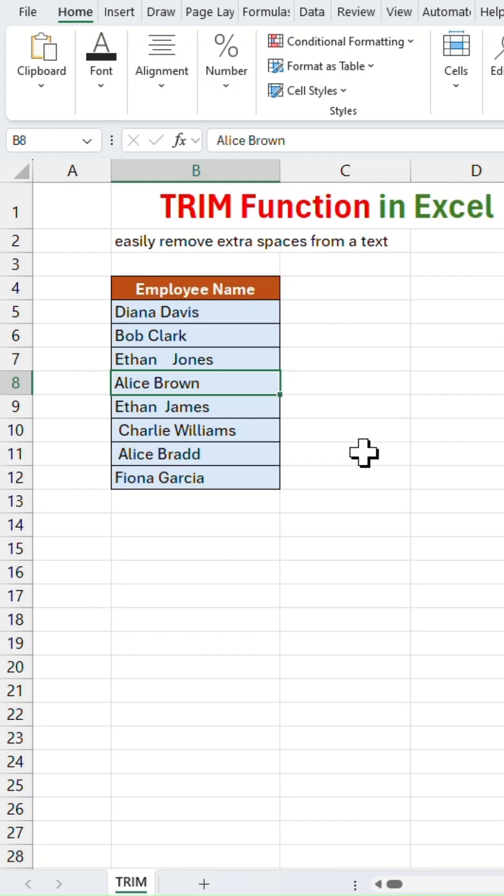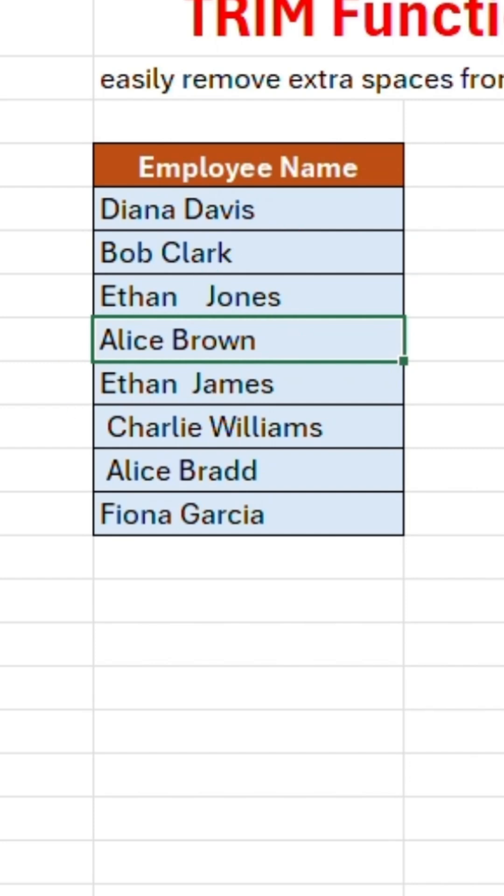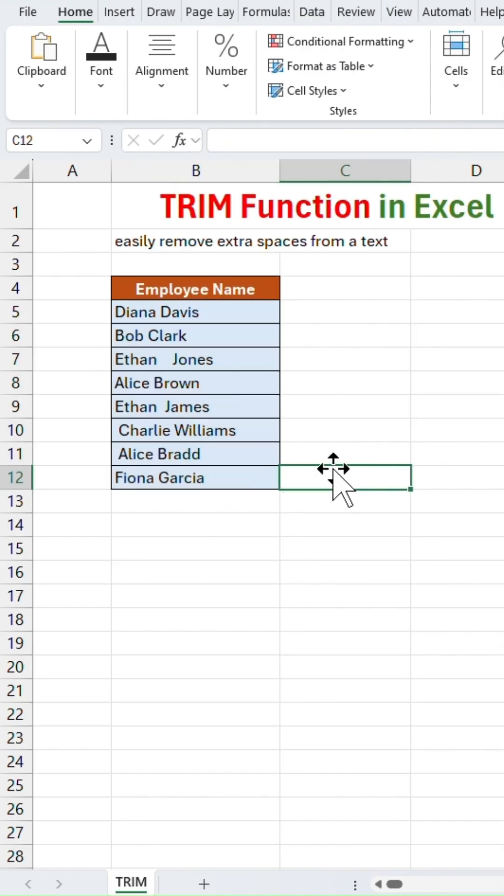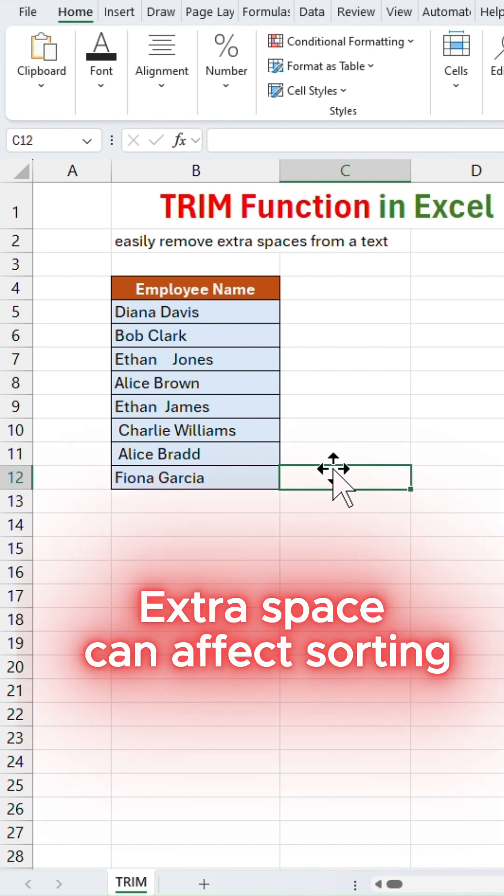Ever seen Excel data that looks fine but won't match in formulas? The culprit? Hidden spaces. Here, I have a list of employees where they have extra space in their name. That small mess can break lookups, sorting, and filtering.